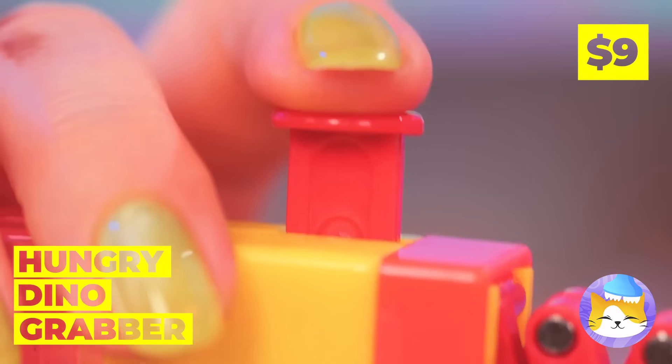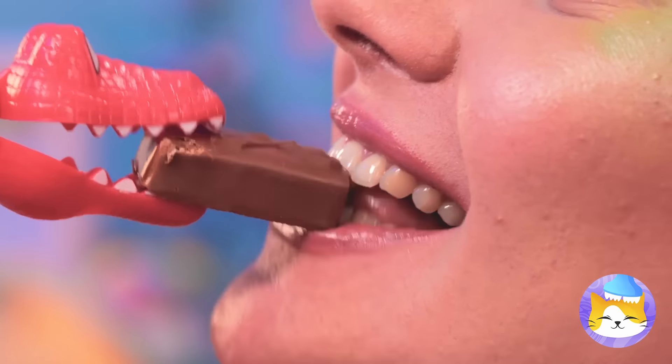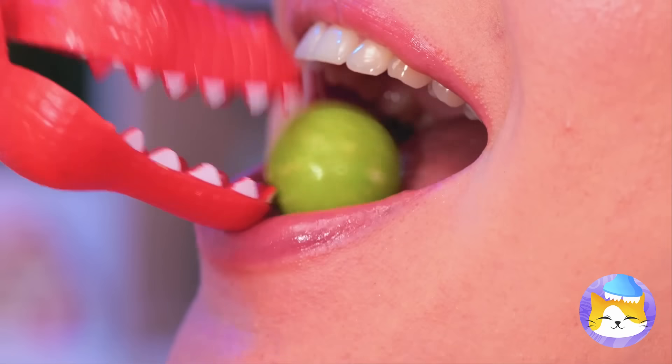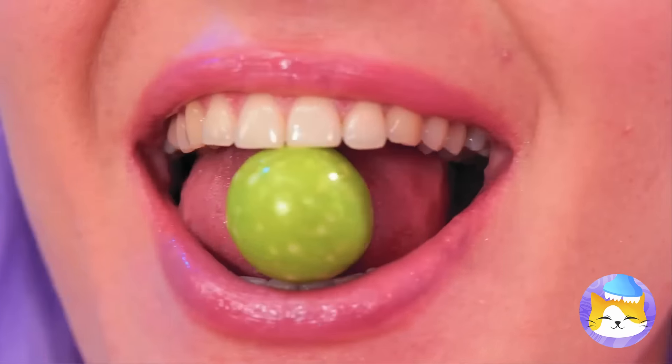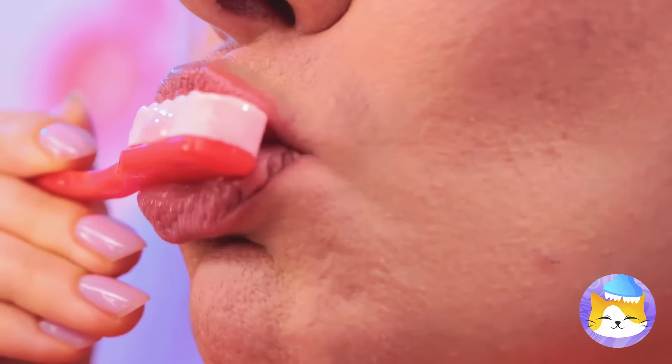Someone could use a wet nap. A dino grabber's great for a hands-off experience — it kind of reminds me of a claw game, except you win every time. There's even a bonus prize in the back. You get the best of both ends. He's got your nose! We've got just the thing you need — a candy toothbrush, add some paste, now get brushing. Or just eat it.